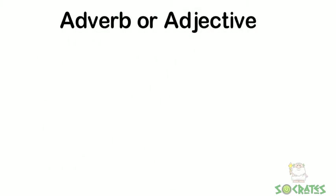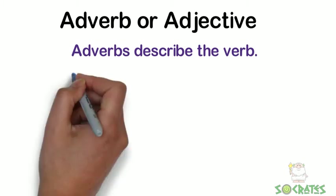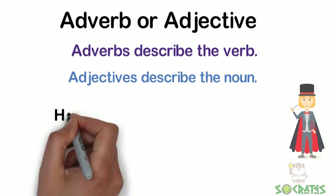Adverb or adjective? Adverbs describe the verb. Adjectives describe the noun. Let's look at some examples.